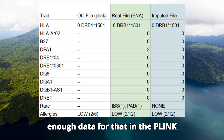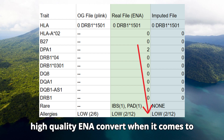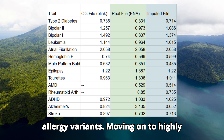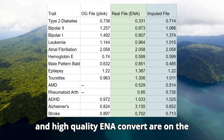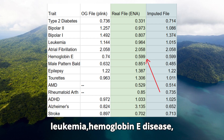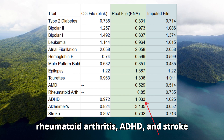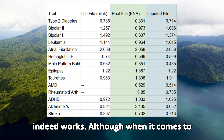The imputed file failed to detect risk variants for two rare conditions — perhaps there was not enough data for that in the Plink convert. The imputed file matches the high quality ENA convert on allergy variants. I implore you to pay attention to how close the imputed and high quality ENA convert are on the leukemia, hemoglobin E disease, age-related macular degeneration, rheumatoid arthritis, ADHD, and stroke predictions. Looks like imputation indeed works.